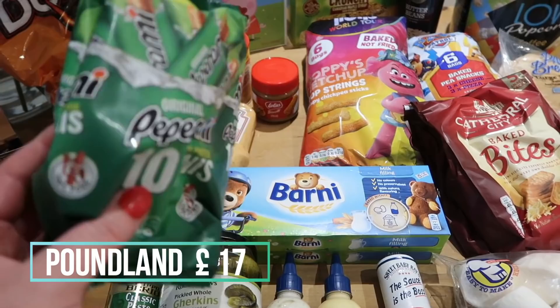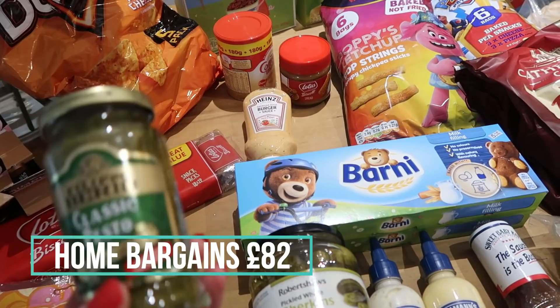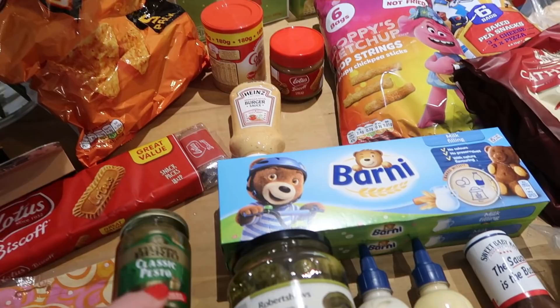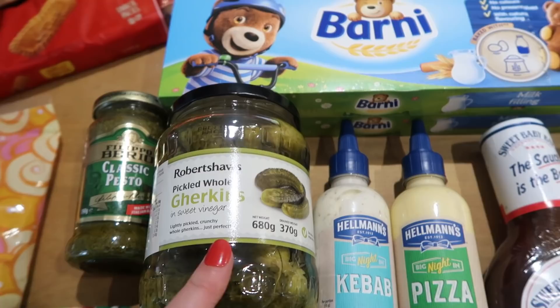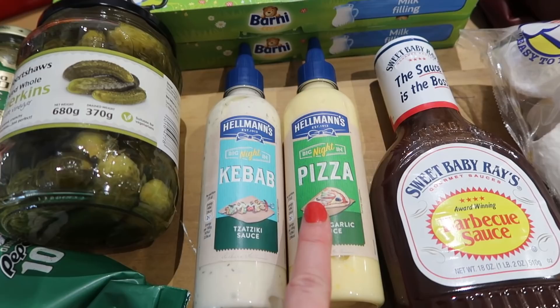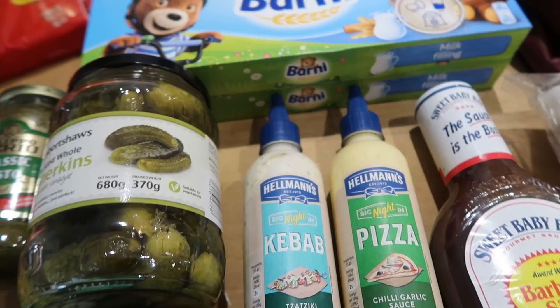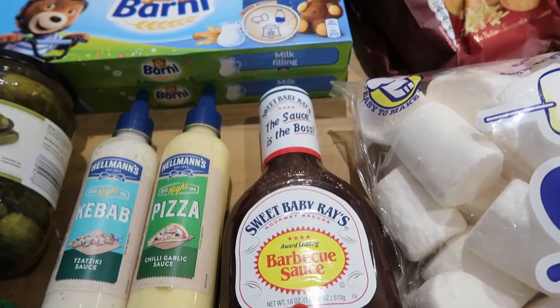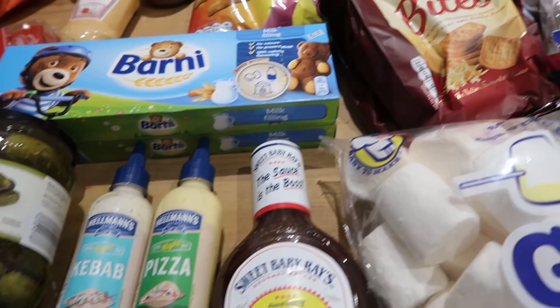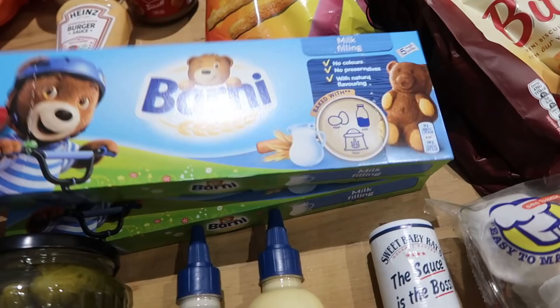Into Home Bargains — I got these mini pepperami, 10 individually packed for £1.69. Some pesto at £1.10; there is a 60p one but it's quite harsh, so this one is worth the extra. Jude absolutely loves gherkins — a big jar for about 89p. Some condiments: a pizza sauce and a kebab tzatziki sauce, both Hellmann's at £1.29, perfect for flatbreads or pita. And Sweet Baby Ray's barbecue sauce — if I'm not making my own, this is the one I go for — £1.99 for a really good sized bottle.